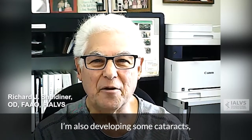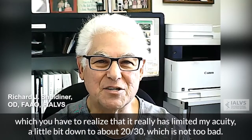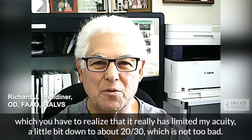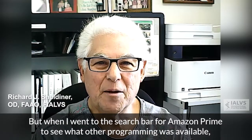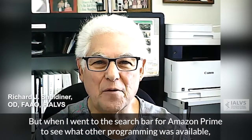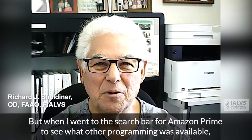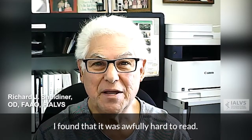I'm also developing some cataracts, which I hadn't realized has really limited my acuity a little bit. I'm down to about 20/30, which is not too bad. But when I went on the search bar for Amazon Prime to see what other programming was available, I found it was awfully hard to read.